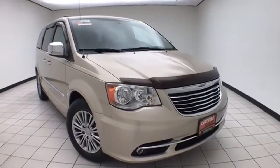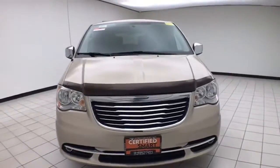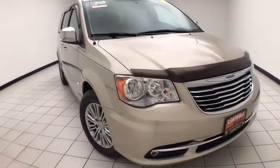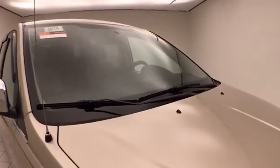Welcome to Sheboygan Chevrolet Chrysler Center. Today's special is a Chrysler Group Certified 2014 Chrysler Town & Country Touring L. Stock number B9515X. Only 21,000 miles on this one-owner vehicle, and it comes to us with a clean AutoCheck history report.